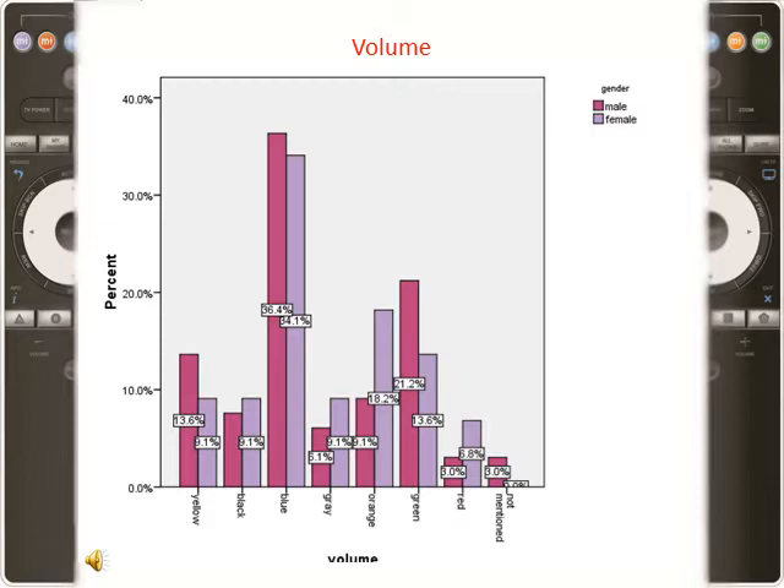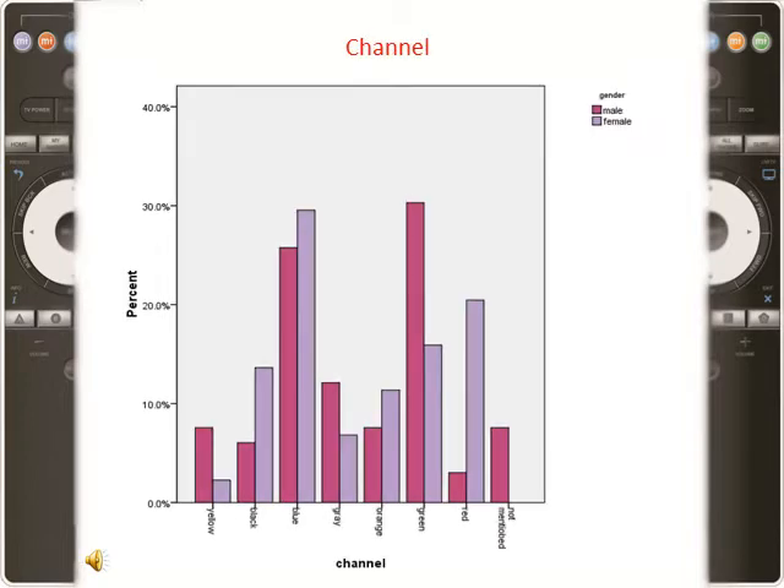Two cold colors gained higher percentages than others, showing the emotional relation between the volume function and sound and music concepts. Participants chose cold colors, which they found more appropriate. Men are about 50% more inclined than females to associate green with the channel switching function. Data variability was the highest in this case after the menu function. Men considered all options whereas women did not choose option 11, and the frequency of yellow was just 2.3% for women.